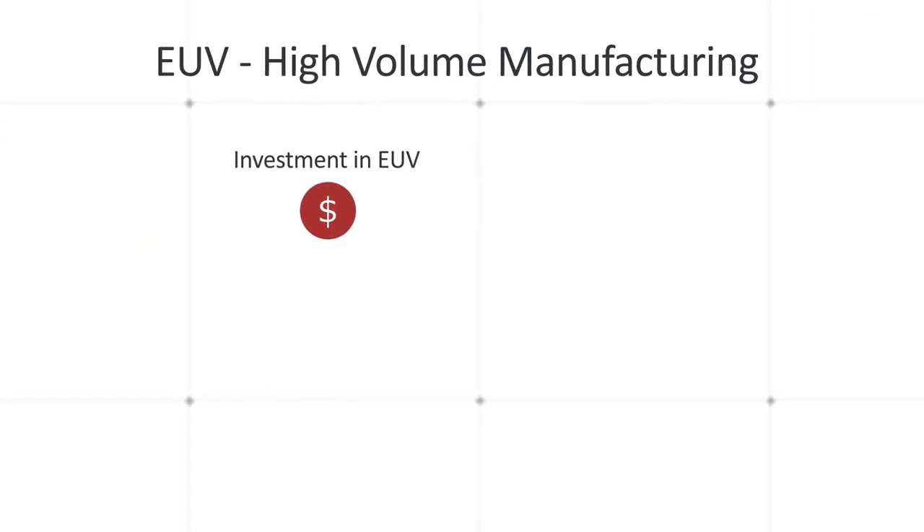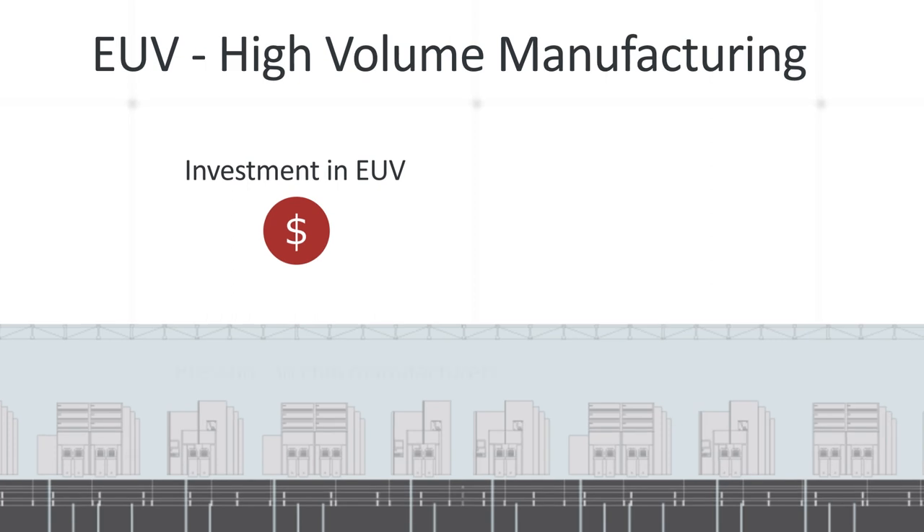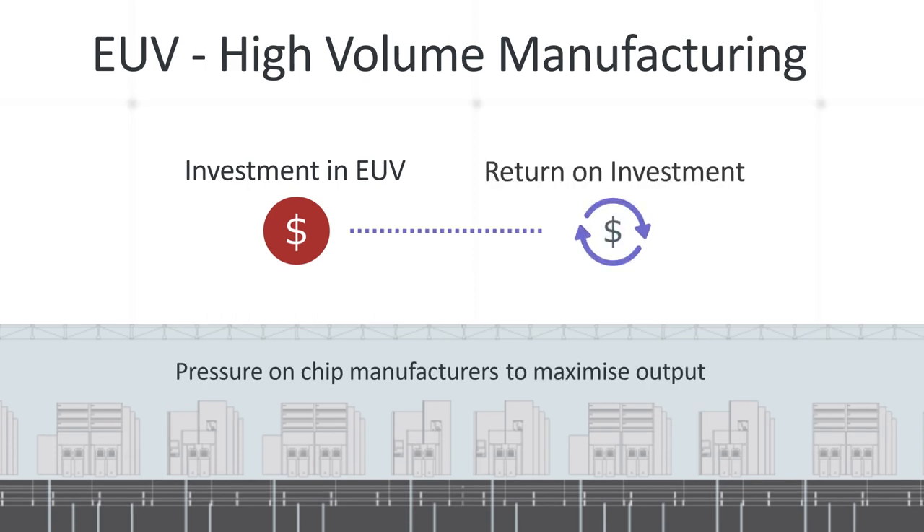The investment needed to use EUV in high volume manufacture means there's a huge pressure on chip manufacturers to maximize output to achieve an acceptable return. The overall throughput of an EUV tool is essentially fixed, so chip manufacturers are having to look to reduce operational costs, maximize throughput, and reduce environmental costs as well. In short, there is a need for environmentally friendly products whilst maximizing productivity.